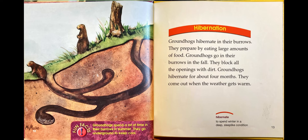Hibernation. Groundhogs hibernate in their burrows. They prepare by eating large amounts of food. Groundhogs go into their burrows in the fall. They block all the openings with dirt. Groundhogs hibernate for about four months. They come out when the weather gets warm. Fun fact: groundhogs spend a lot of time in their burrows in summer — they go underground to keep cool.